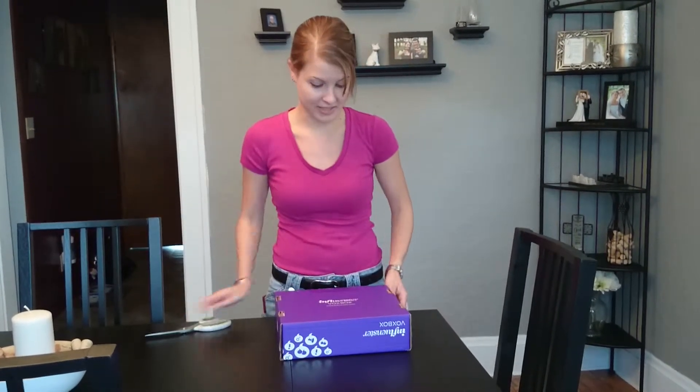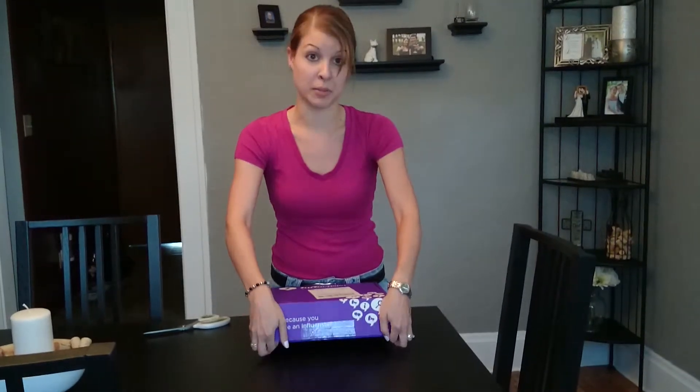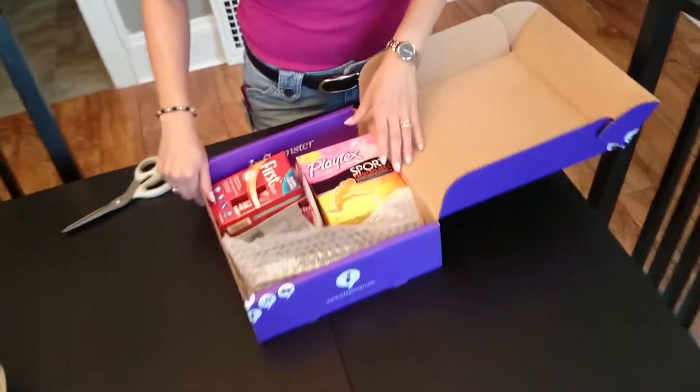This is the biggest Vox Box that I have ever received. And it's purple. Alright, so here's all of our goodies that are inside of our box.